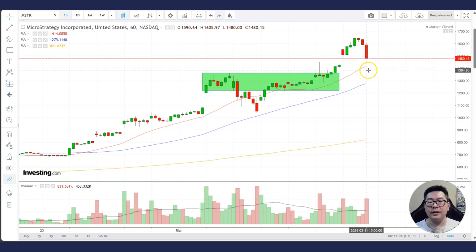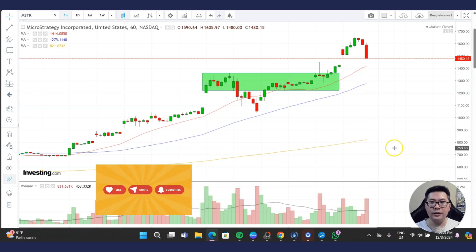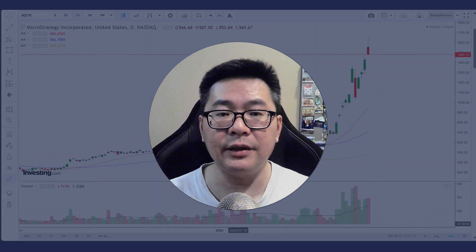You want to continue to stay bullish as long as the stock stays above the rising 20MA and above this consolidation support. If it drops to around here, you might want to find if that is a tradable dip or not. But if it drops below the 60 or 50MA, you have to be very careful — from bullish you turn to neutral and maybe bearish. So far I don't see weakness yet in the stock, except that it's quite overbought and quite parabolic. I hope this analysis is helpful to you — continue to stay bullish on MicroStrategy.